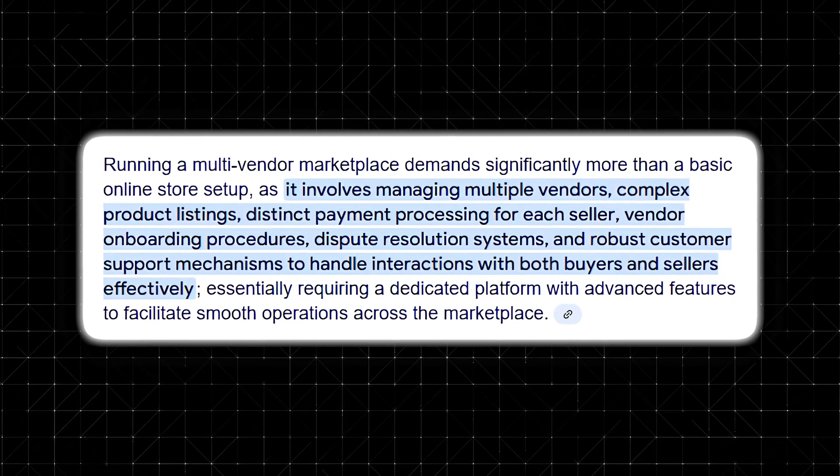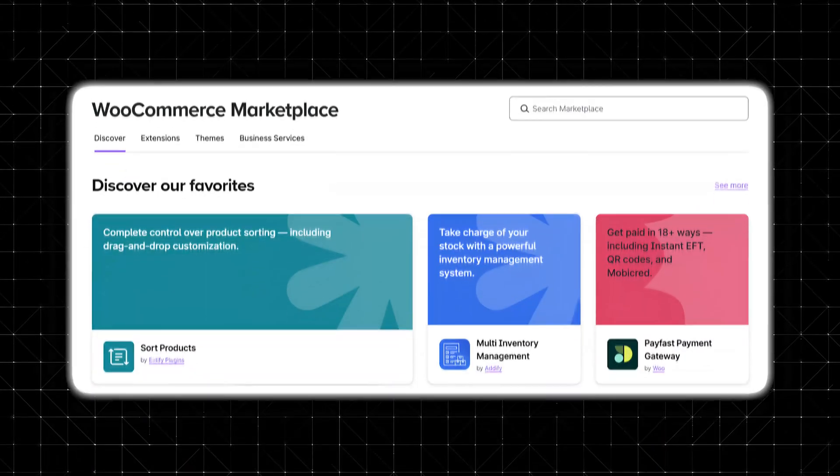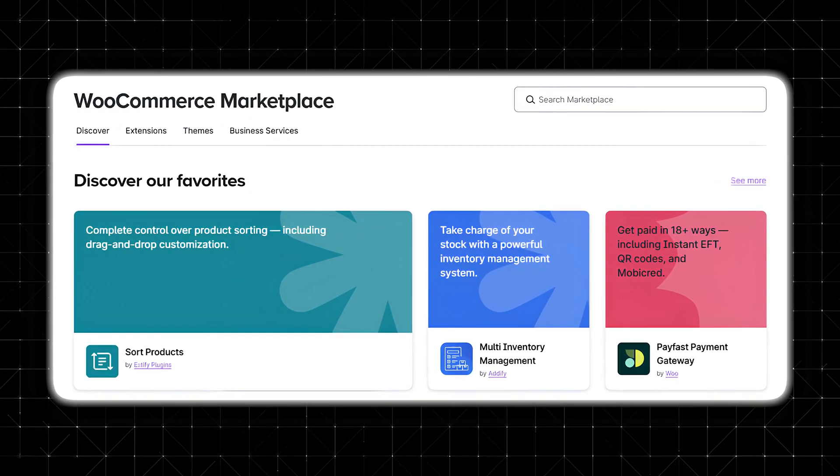You need good vendor management, seamless transactions, and automated payouts with a smooth customer experience. WooCommerce Marketplace provides all this within a highly customizable framework, allowing you to create a fully scalable online storefront. So without further ado, let's dive right into this review.